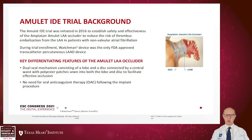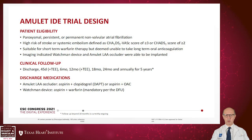The Amplatzer Amulet IDE randomized trial was initiated in 2016 to establish safety and efficacy of the Amplatzer Amulet, which uses a dual-seal mechanism. There was no need for oral anticoagulation — only dual antiplatelet therapy. Patients had paroxysmal, persistent, or permanent atrial fibrillation with CHA₂DS₂-VASc score greater than 3 or CHADS score greater than 2, were suitable for short-term Warfarin therapy but unable to take long-term oral anticoagulation. TEE was performed at 45 days and 12 months, and patients were on dual antiplatelet therapy or aspirin plus oral anticoagulation.